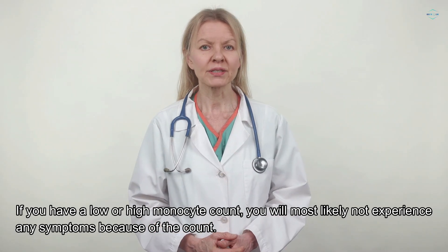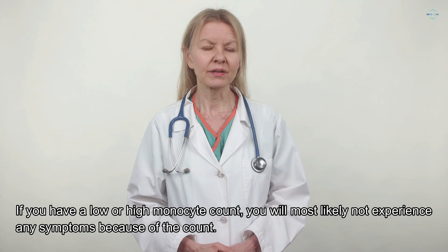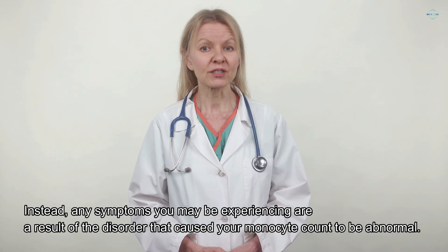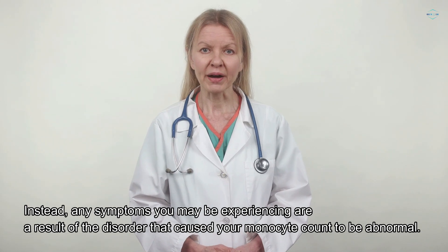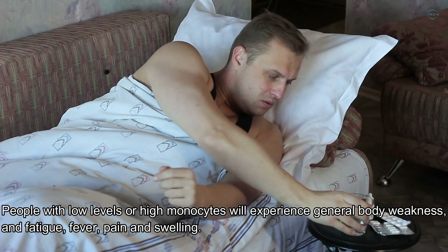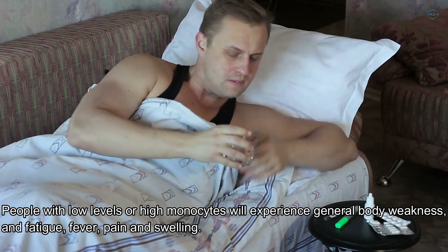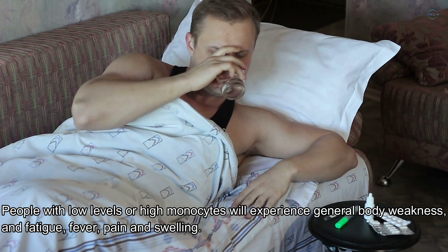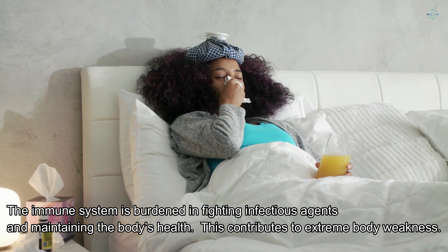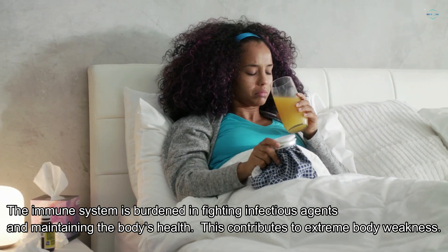If you have a low or high monocyte count, you will most likely not experience any symptoms because of the count itself. Instead, any symptoms you may be experiencing are a result of the disorder that caused your monocyte count to be abnormal. People with low or high monocyte levels will experience general body weakness and fatigue, fever, pain, and swelling. The immune system is burdened in fighting infectious agents and maintaining the body's health, contributing to extreme body weakness.